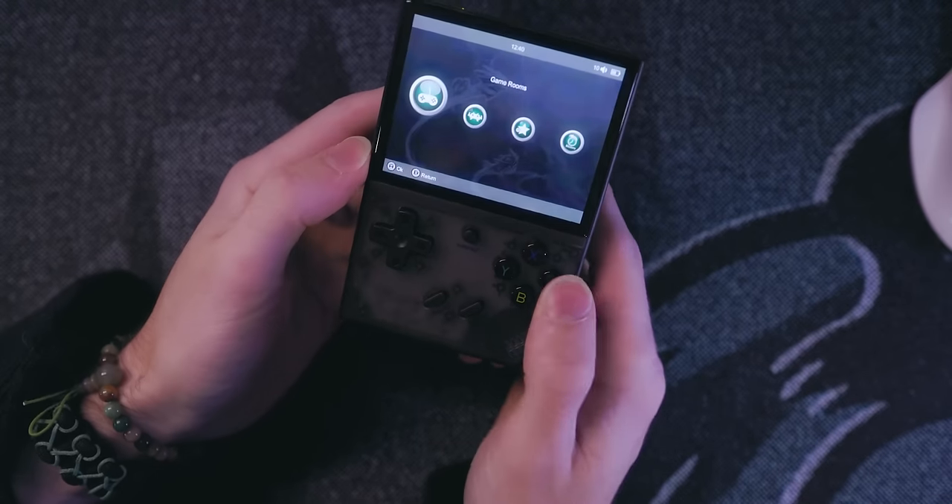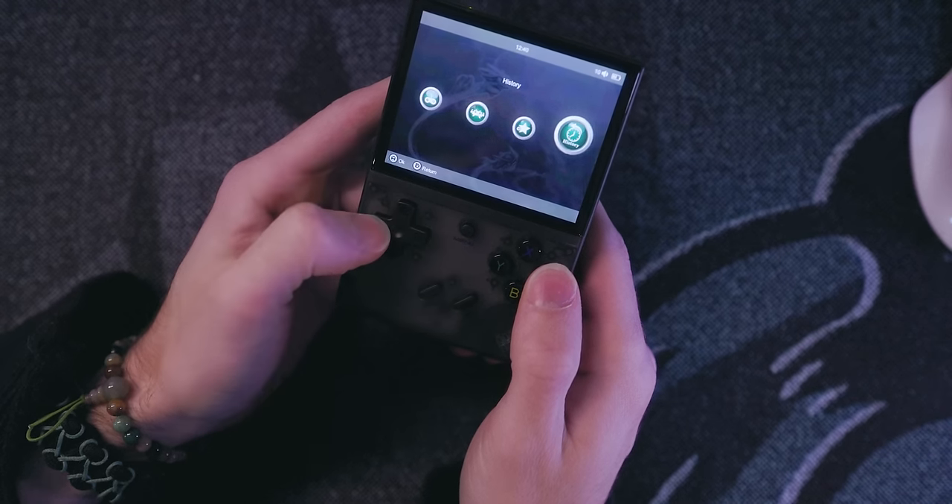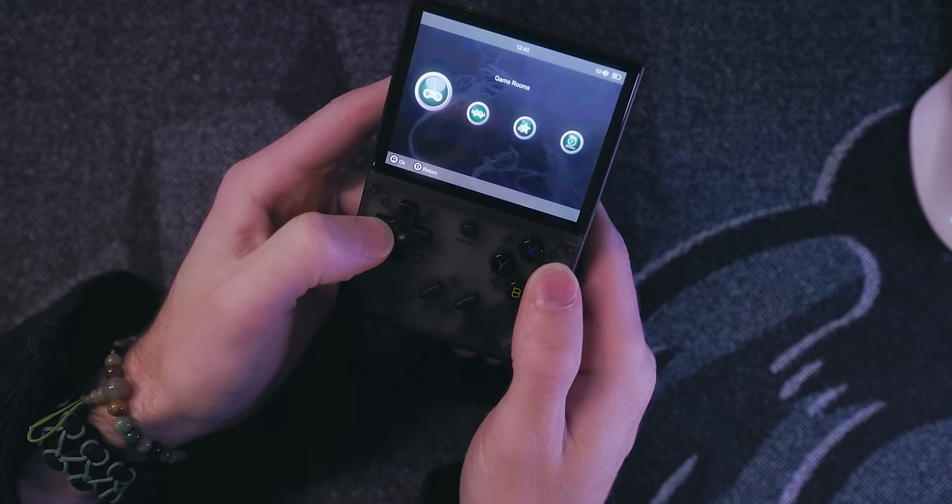One of the best things about the original RG35XX is the community around it. Custom firmware improved things so much and became so popular that Ambernick decided to ship units with that custom firmware installed already. And that leads us right off the bat to one of the biggest issues with the RG35XX Plus: there is currently no custom firmware out right now. It's too new. The stock experience of the RG35XX Plus is very similar to the stock experience of the original RG35XX when it first launched, which is not the best.